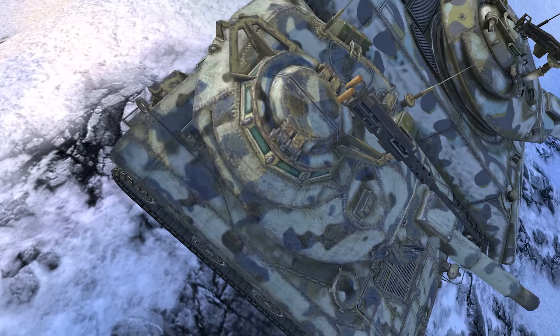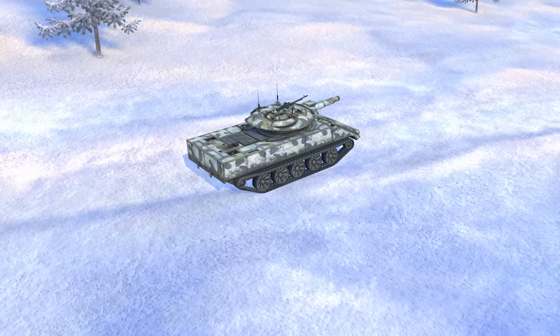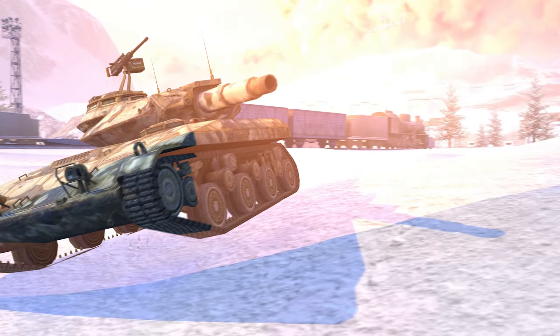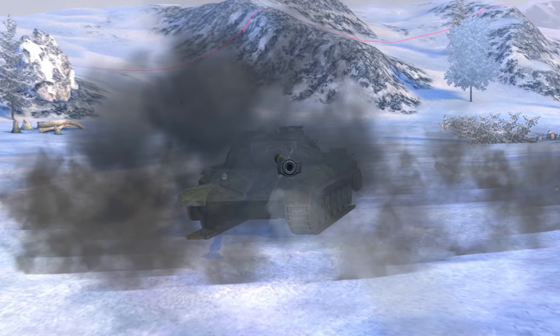Meet the American Tier IX T92 E1 and Tier X XM551 Sheridan. Train hard and decimate the enemy, even in the most difficult-to-reach places.